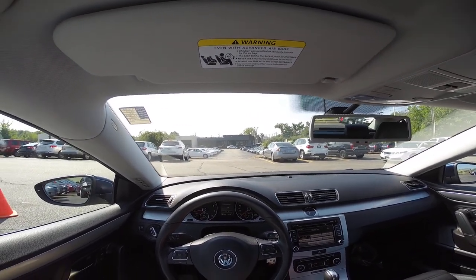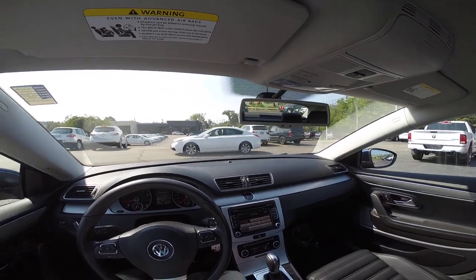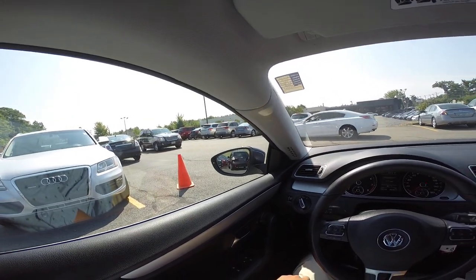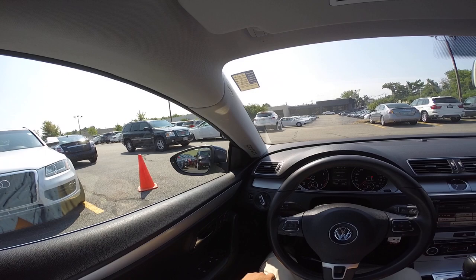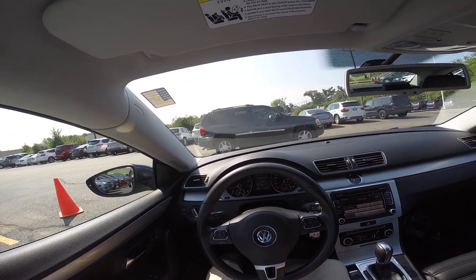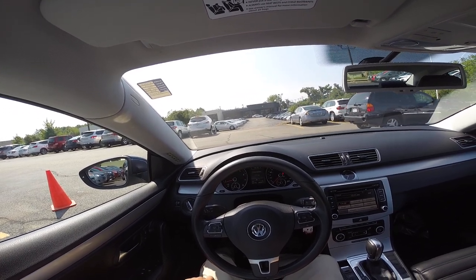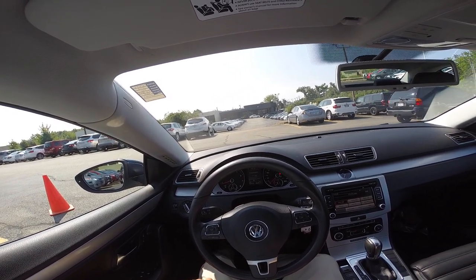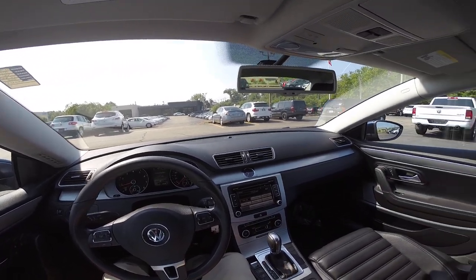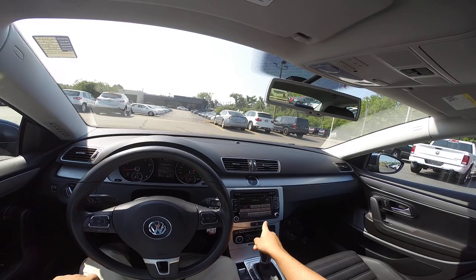Reminds me of a Porsche just a little bit — the way it drives, everything kind of reminds me of a Porsche. This is a cheap car, good on gas, low miles, reliable. It's just overall a nice, comfortable car, and it provides you with what you need — and what you really don't need, but you have it anyway. Extras — we like to have extras.